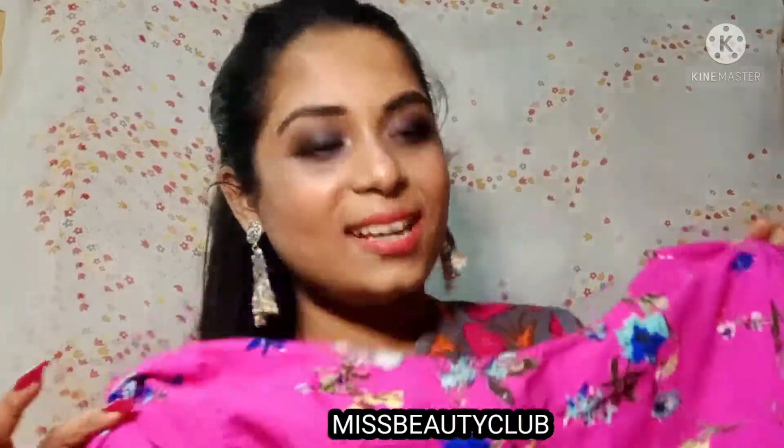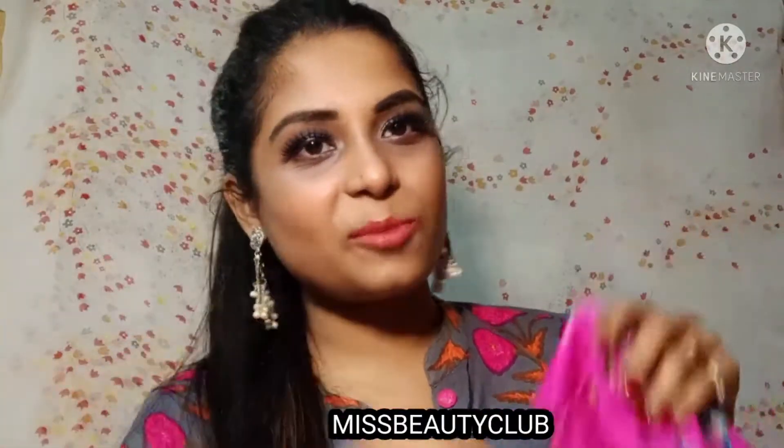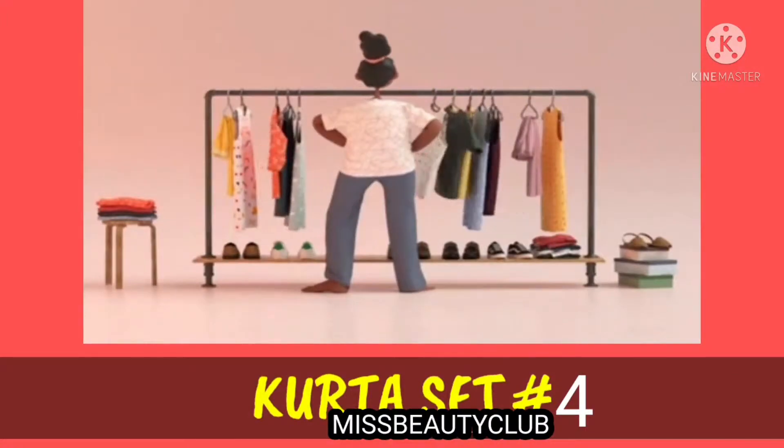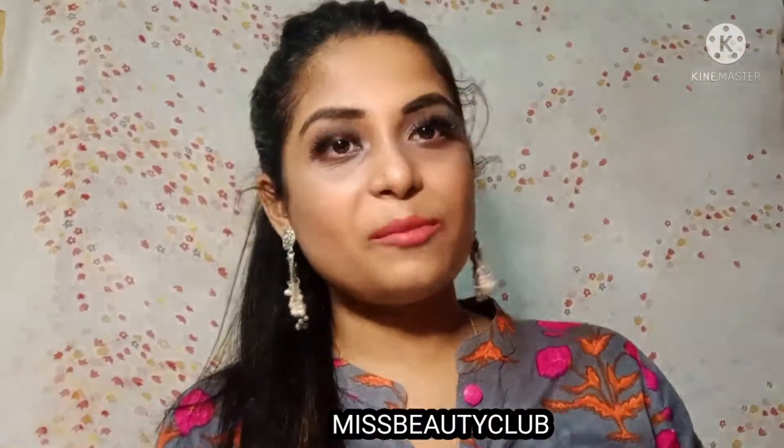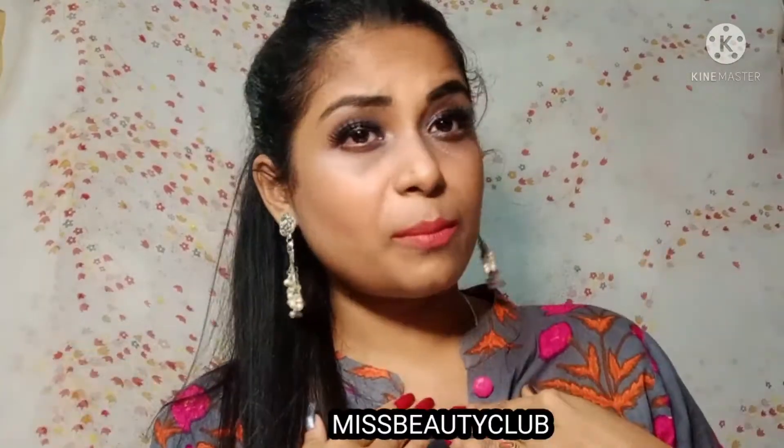This is a very good set. If you like it, the link will be in the description box below. The next product that I am showing you is the one I am wearing right here, from a brand known as Antaran.